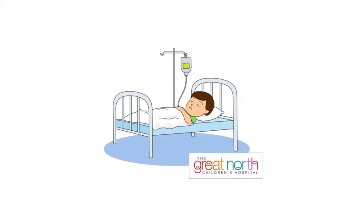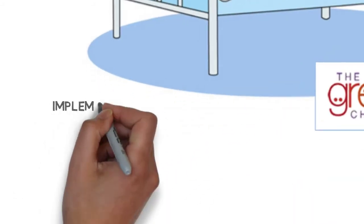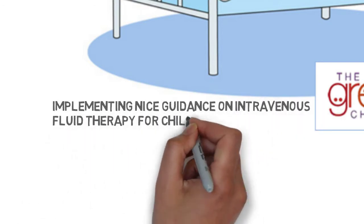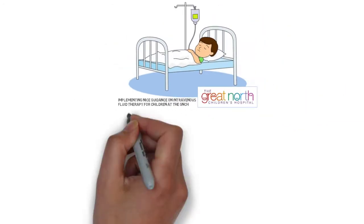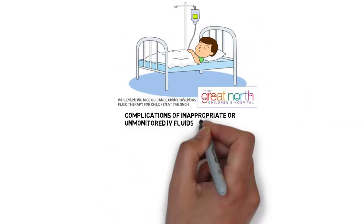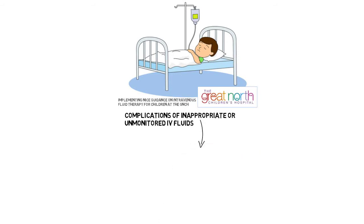This is a short presentation explaining how the NICE guidance on intravenous fluid therapy will be implemented at the Great Mills Children's Hospital. We're going to first look at complications of inappropriate or unmonitored IV fluids, we're going to look at how the guidelines try and reduce these complications, and we're going to explore how we plan to implement the guidelines.